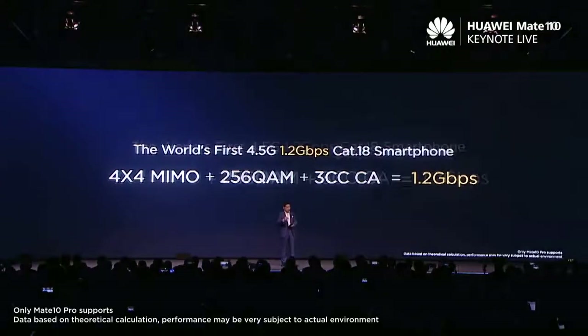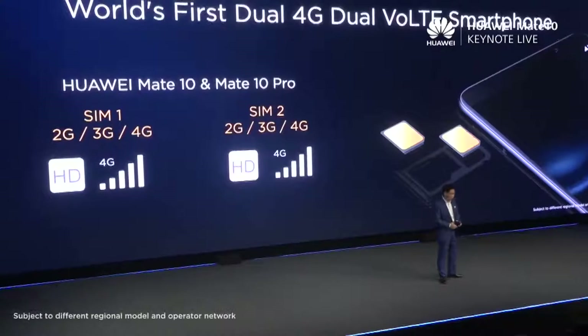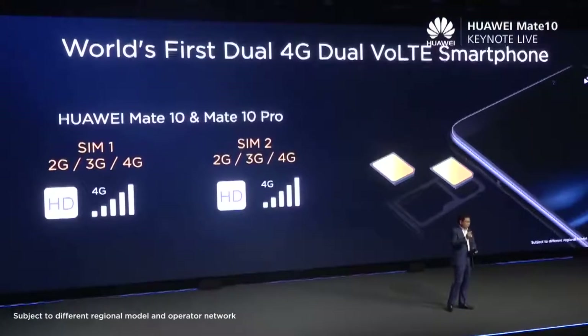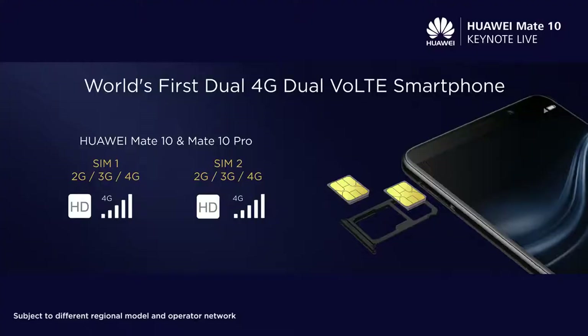We are very proud to be the first in the world to support 1.2 gigabit per second — super fast speed. And we are also proud that these phones are the world's first to support not only dual SIM card, but dual 4G and dual VoLTE. Two SIM cards, each one supporting 4G and VoLTE.